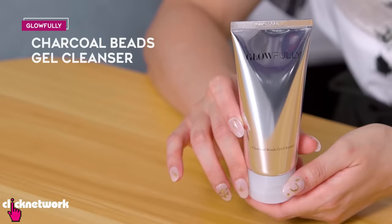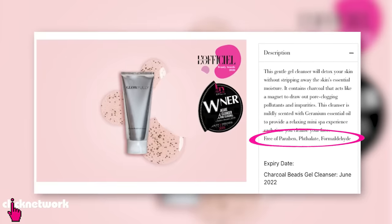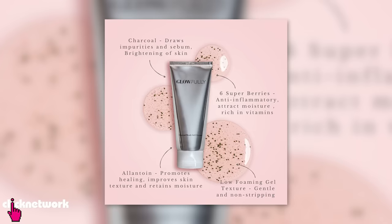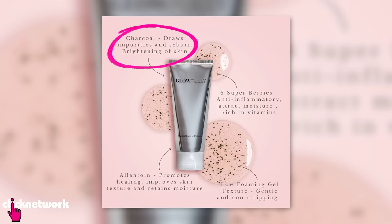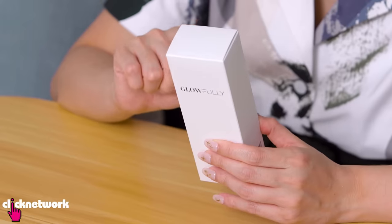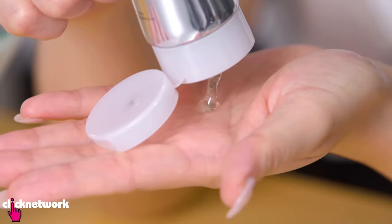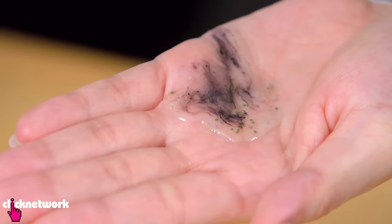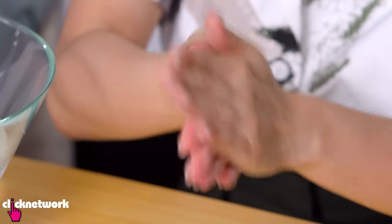This is the Charcoal Beats Gel Cleanser from Glowfully, formulated without harsh chemicals and specially suited for our hot and humid environment. Inside, charcoal is supposed to act like a magnet to draw out pore-clogging pollutants and impurities, and it's scented with geranium essential oil. I'm surprised — I thought they'd be grey but they look a bit green to me. The smell is very strong, like a botanical or green scent. For a gel cleanser it feels quite rich but also moisturising — like it sits between a gel and a cream, which I quite like.